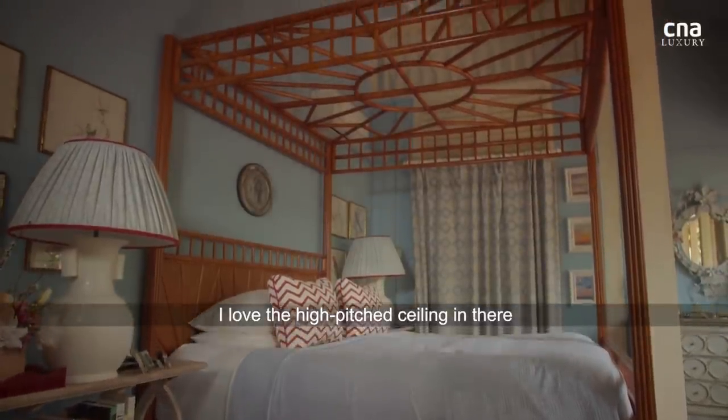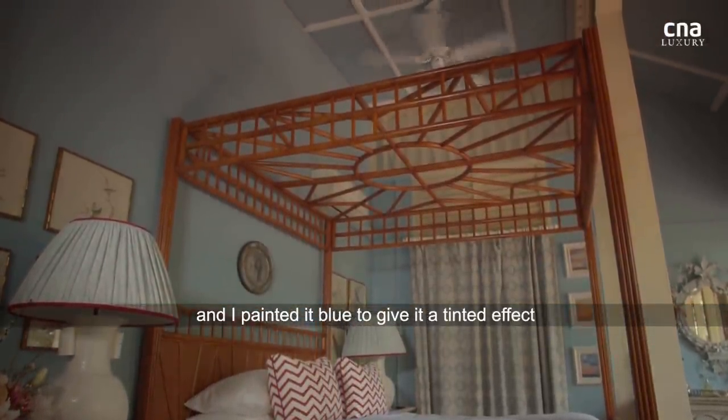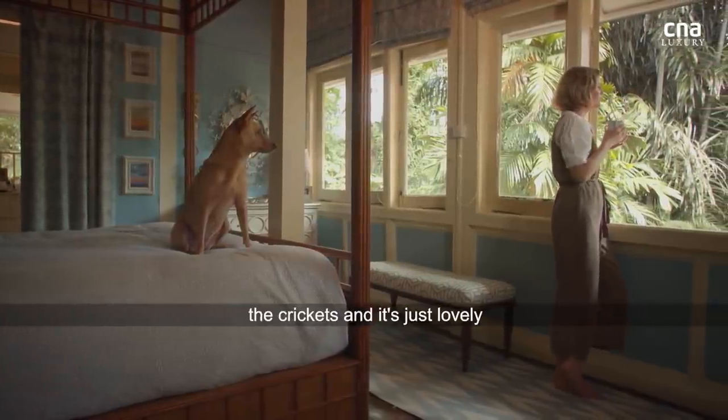I loved the high pitch ceiling in there, and I painted it blue to give a sort of tinted effect. It's just so quiet at night — all you can hear is the crickets, and it's just lovely.